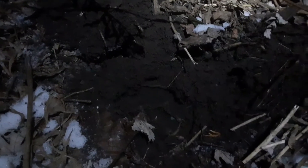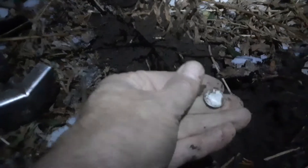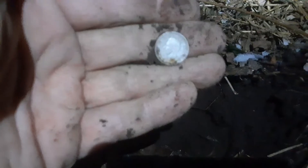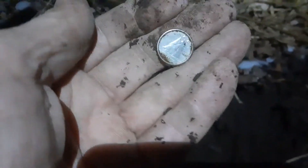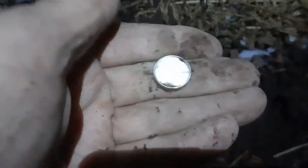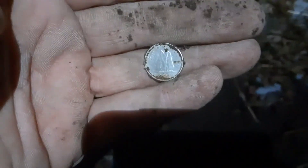All right folks, looks like I made my quota today — got silver number three in the hole. Let's see what we got. It's a Georgie — it's a George VI dime. Awesome, wicked! We can carry on and see what else we can get. I'll try to take a picture but it's getting dark, probably best to do it in hand.